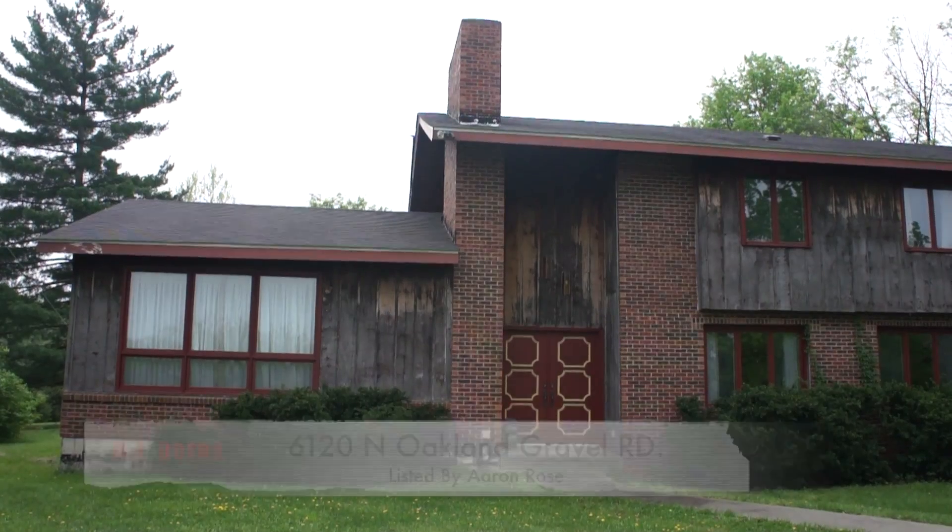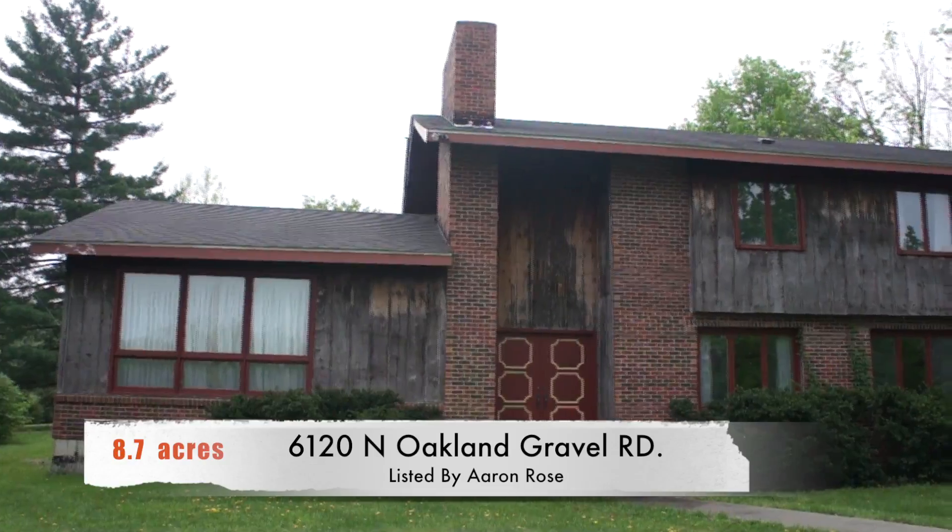Hello, my name is Aaron Rose and I'm a broker with RE-MAX Boone Realty, located in Columbia, Missouri. Columbia is centrally located in Missouri and of course the United States. Today I'm proud to bring you to a listing that's very hard to find. The address is 6120 North Oakland Gravel Road.